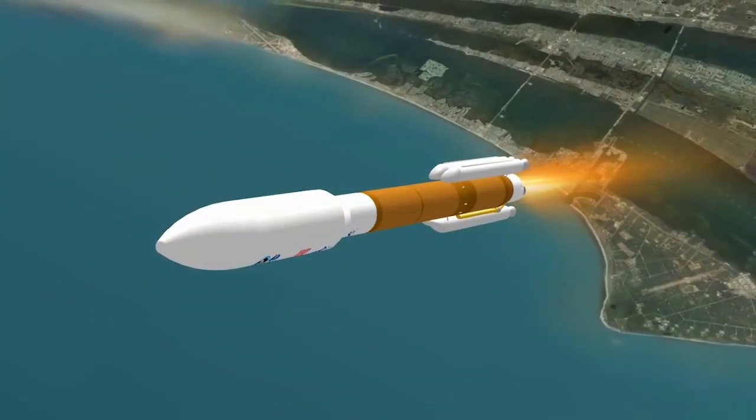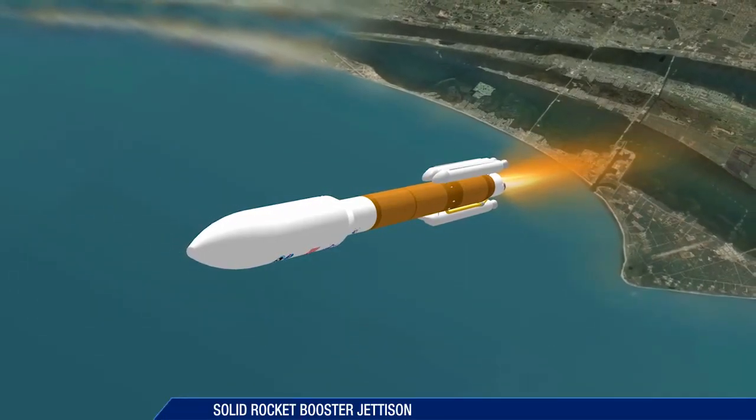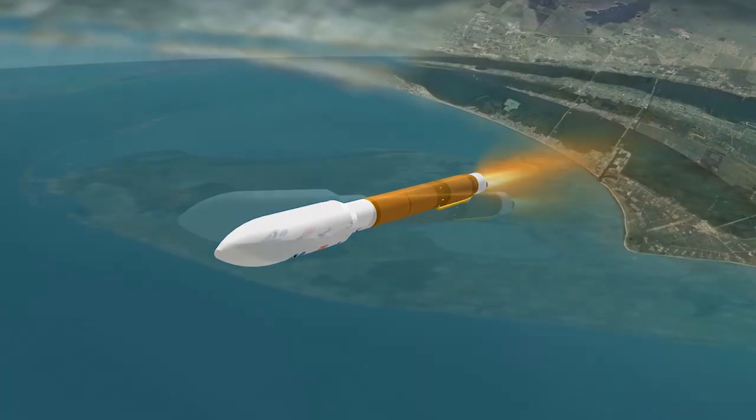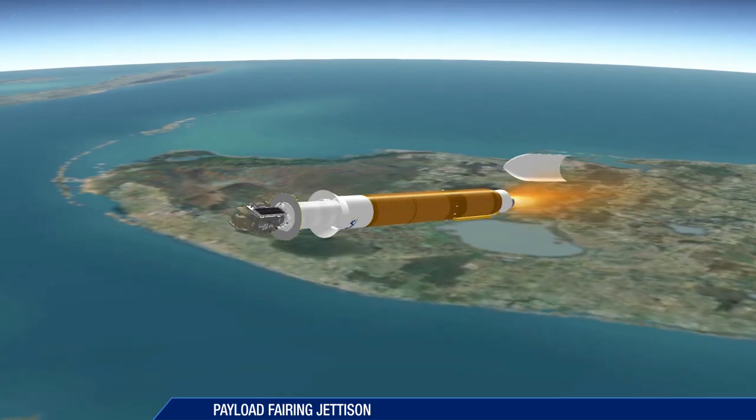At 47 seconds, the vehicle experiences maximum dynamic pressure. All four solid rocket boosters, or SRBs, are jettisoned at 1 minute 50 seconds. One minute 40 seconds later, the payload fairing is jettisoned.